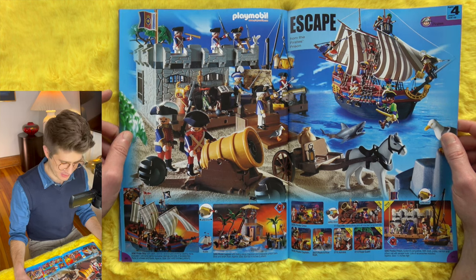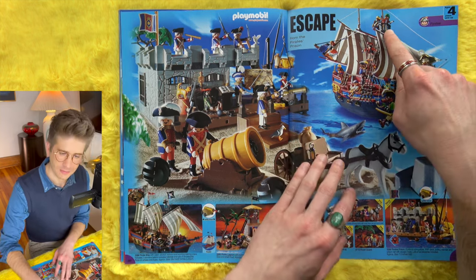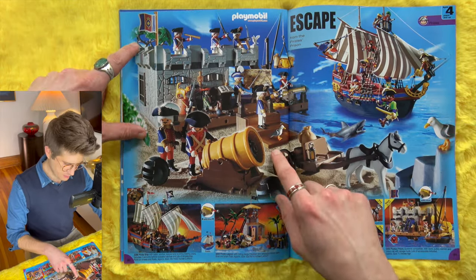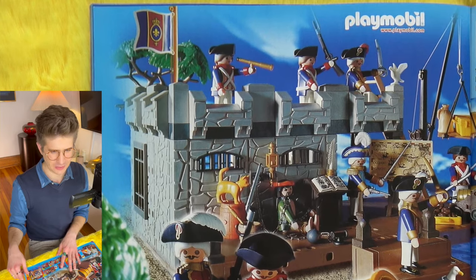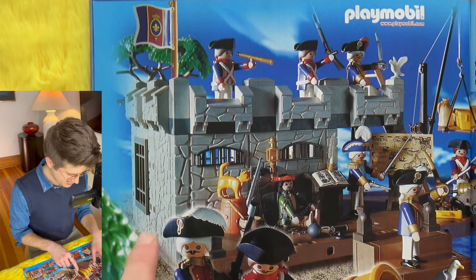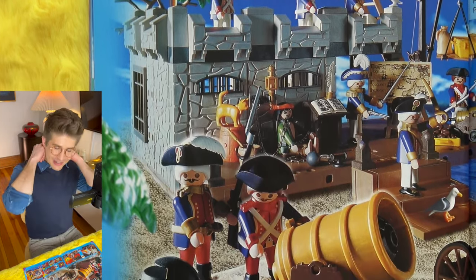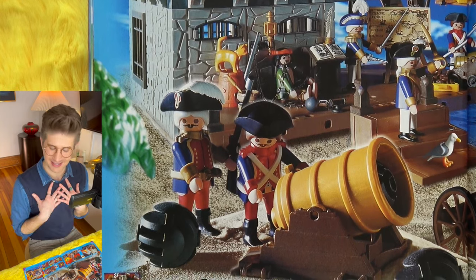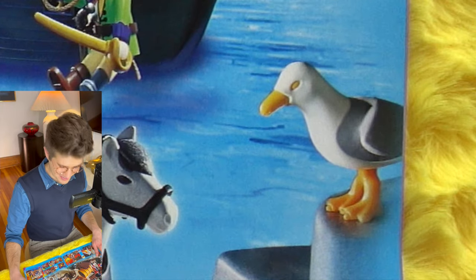Escape from the Pirate's Prison — classic Playmobil pirate stuff. There's the iconic Playmobil pirate guy up in the crow's nest. This pirate's prison may be new to me. I definitely don't remember seeing these old Revolutionary War type people with powdered wigs, curly mustaches, and all that. There's a pirate in prison with an iron collar and a big chain attached to the wall. Sharks. Evil-looking seagulls. This is a very scary place to be.